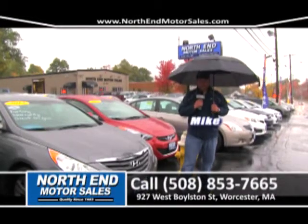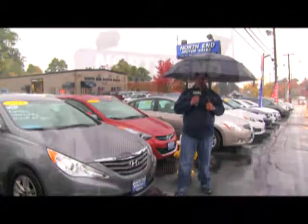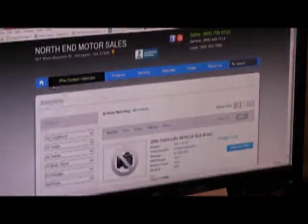Welcome to North End Motor Sales. I'm Big Mike. The reason I'm standing in the rain today is for you, our valued customers. So come see us at 927 West Borlson Street, right here in Worcester, or visit us on our website, www.northendmotorsales.com.